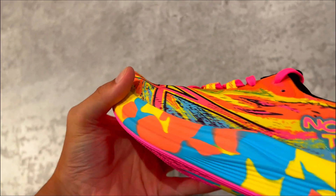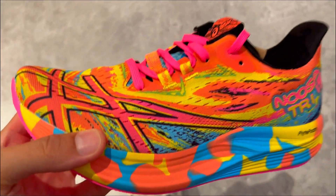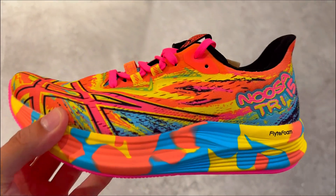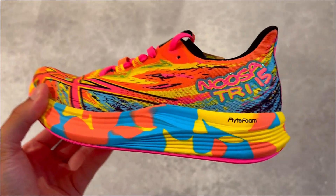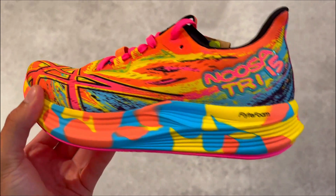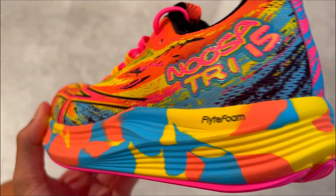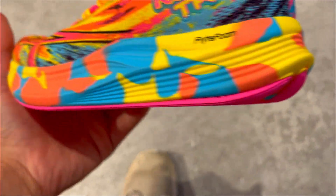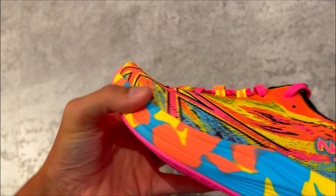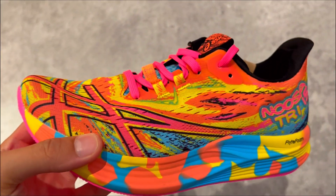Second, it's ultimate comfort. If comfort is your priority, these shoes deliver. The engineered mesh upper keeps your feet cool, and the full-length FF Plus cushioning provides lightweight impact absorption. Plus, with an extra 1mm of foam, each step feels forgiving and smooth, making them perfect for runners like you.